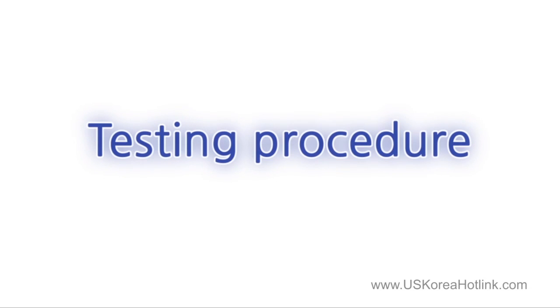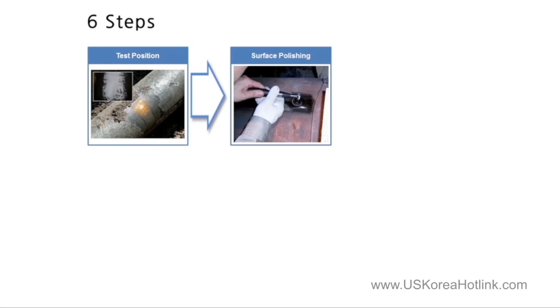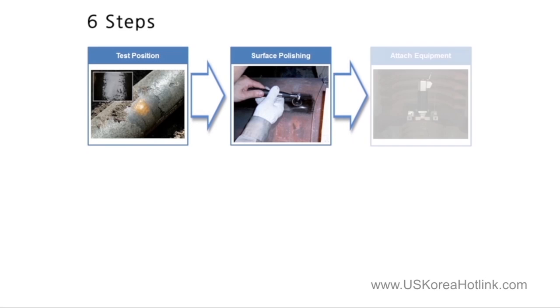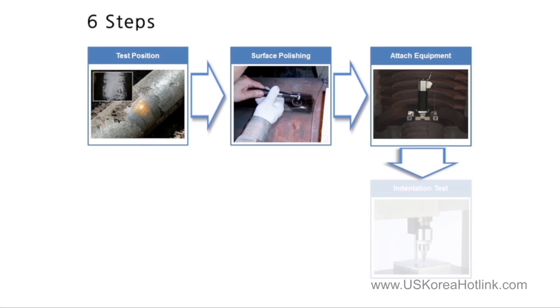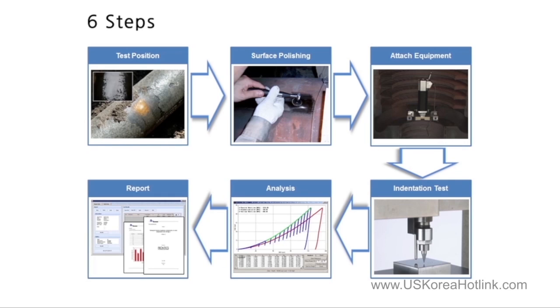Now we will see through what process measurements are made and the result is obtained in actual tests. The whole test process is divided into six steps. First, the location of the test object is checked. Second, polishing is done to obtain the desired surface roughness of the test location. Third, the equipment is attached and fourth, an indentation test is conducted. Fifth, the data obtained by the indentation test is analyzed to finally prepare a test report, which completes the whole test process of six steps.